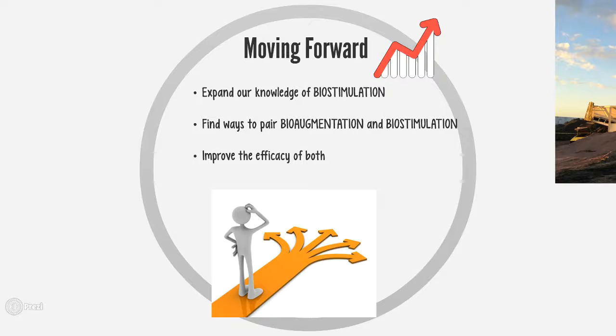In the future, we need to expand our knowledge of biostimulation, and we need to find ways to pair bioaugmentation and biostimulation in order to improve the efficiency and effectiveness of both processes.